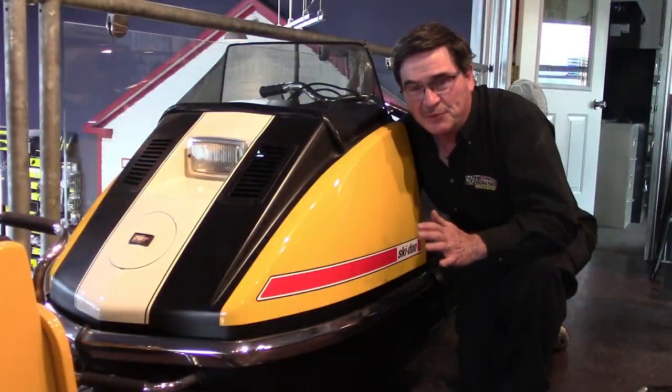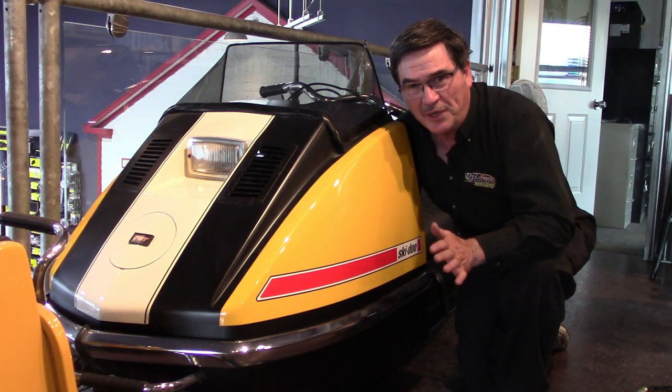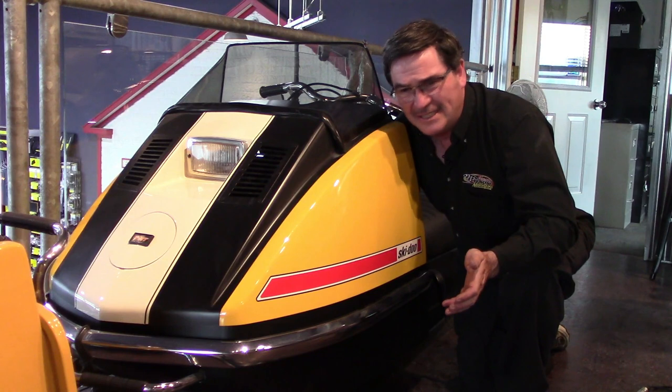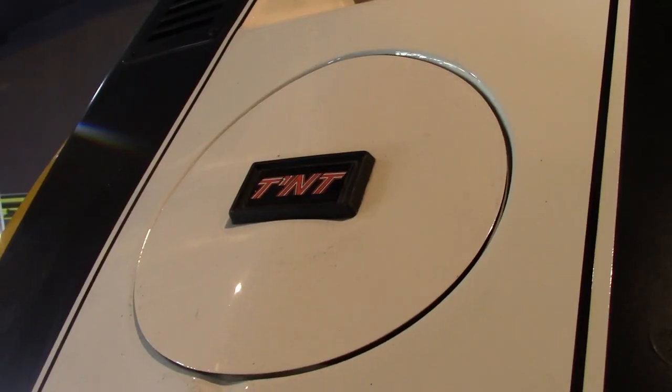The 72 TNT was a great all-round sled. It was strong, it was rugged, had lots of engine options, lots of power for the era. It was a great all-round sled, but some people had to give it a nickname because of the stripes — people call it the skunk. Really? It's a TNT. It's a performance machine. Nobody calls it the skunk. Do they?